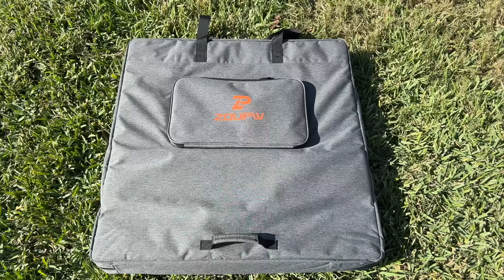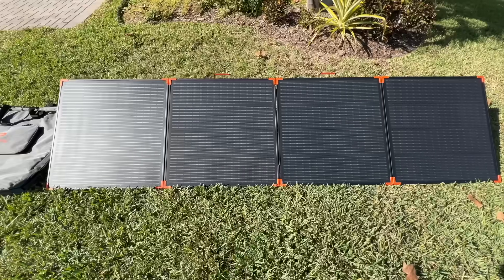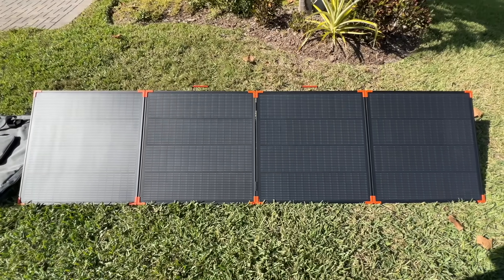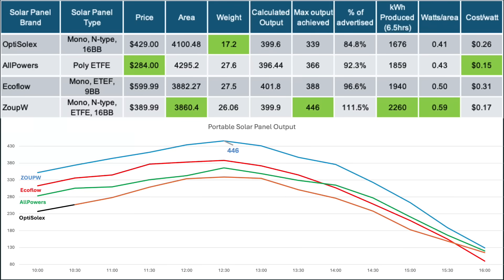The Zoop W 400-watt portable panel is easily the best bang for the buck for a portable solar panel. This panel managed a peak output of 446 watts — way over its 400-watt rating. It has the smallest open area, produced the most watt-hours, and had the most watts per area.